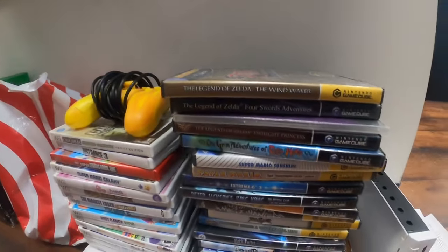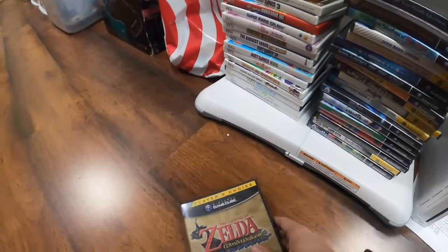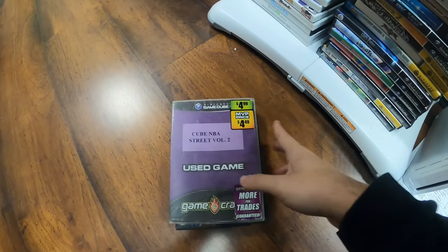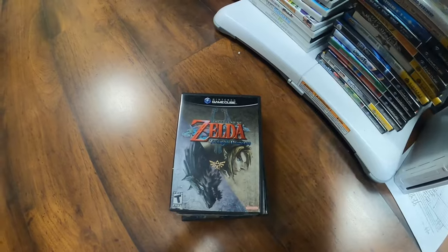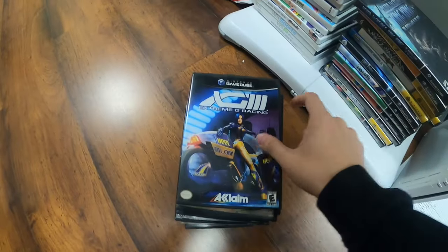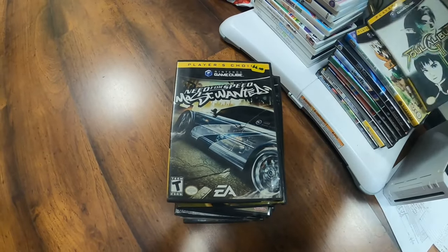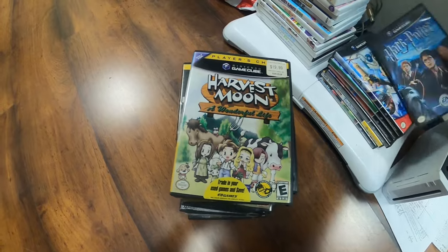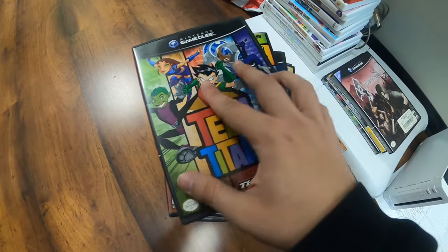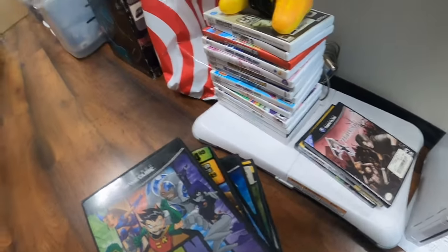So we got all of these GameCube games — stuff like Wind Waker, Four Swords, Twilight Princess, Billy and Mandy, Sunshine, Paper Mario, Extreme Racing, King Kong, Shrek, Need for Speed Most Wanted, Soul Calibur, Harvest Moon, Harry Potter, Robots, Mario Baseball, Teen Titans — I don't see that one too often — TimeSplitters, Resident Evil, and Charlie and the Chocolate Factory. We also got some Wii games.